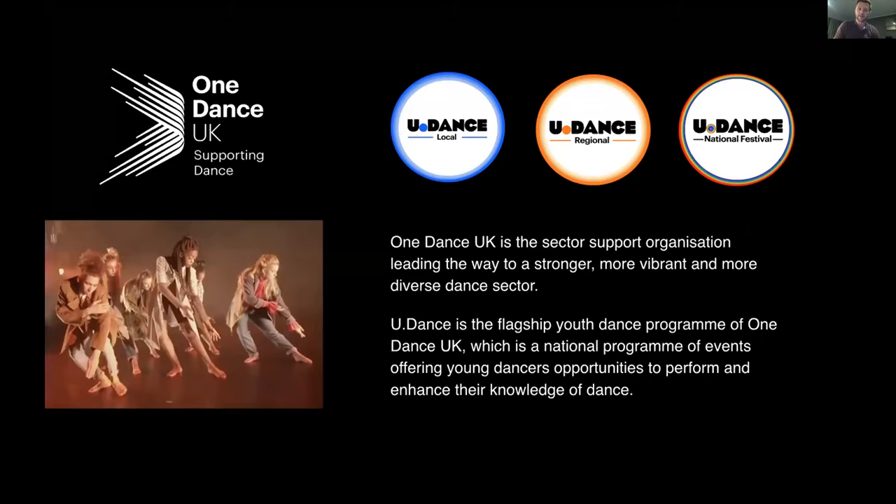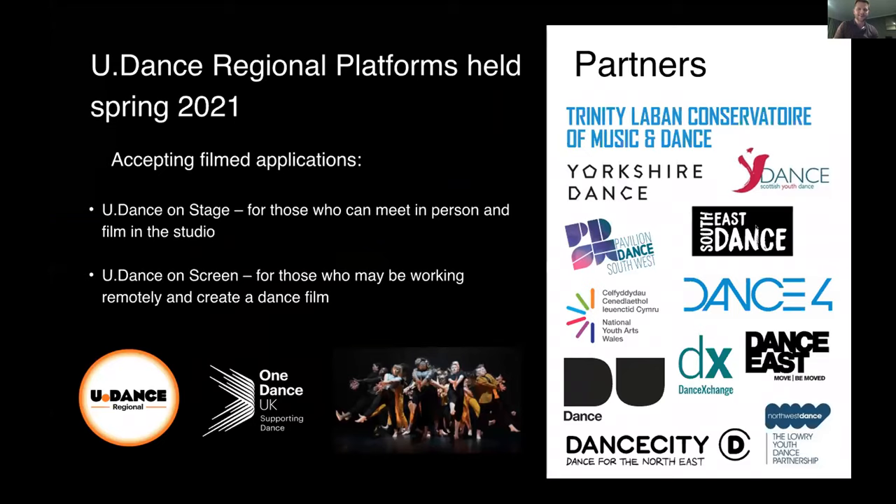2021 will be different as well. We really encourage you to create work to apply for Udance regional platforms next year, which will be held in the spring. These platforms will be held across the country and all will be delivered online for the first time. You apply to the regional organiser, which is one of the English partner organisations listed here, or to your national contact in Northern Ireland, Scotland or Wales. All of this information is on the Udance website, and applications close next spring, so there's plenty of time to create an amazing piece.